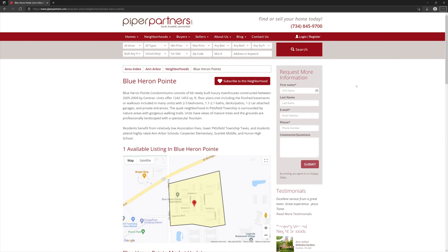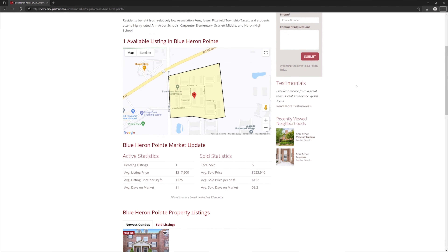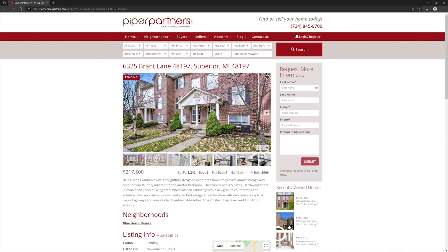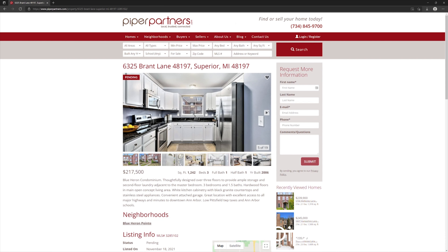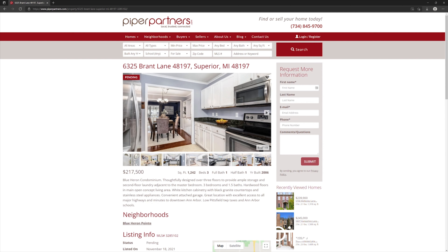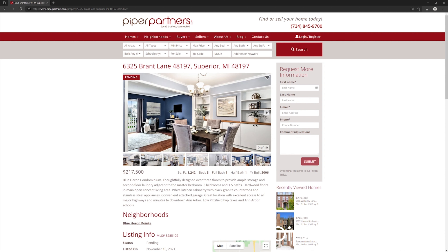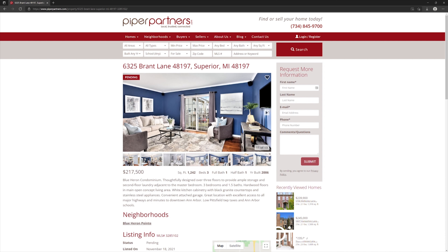And finally, Blue Heron Point. These are townhouse style floor plans with three levels. The thing I like best about them is that there is a three-bedroom floor plan with two and a half baths, which is perfect for people that need that three-bedroom layout but are on a fairly tight budget. This is about the cheapest three-bedroom, two-and-a-half-bath condo I can think of in the Ann Arbor area.